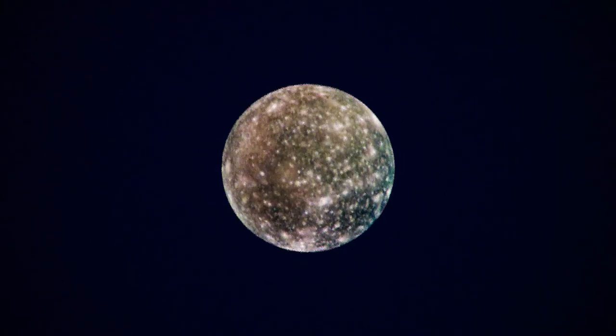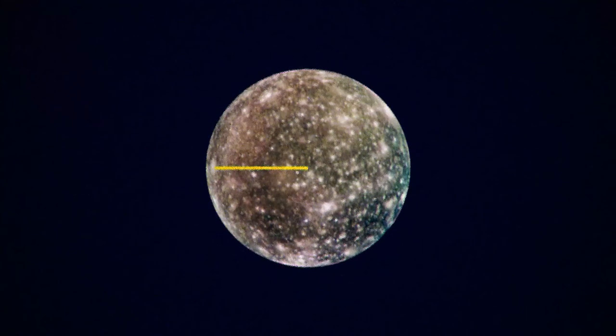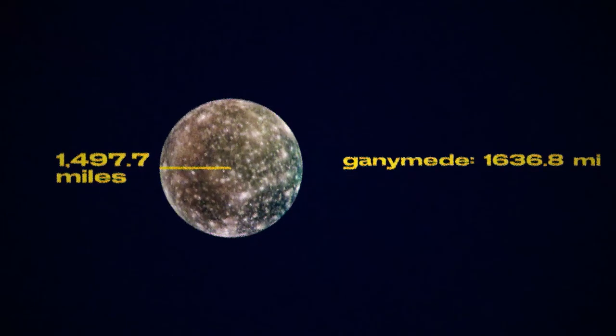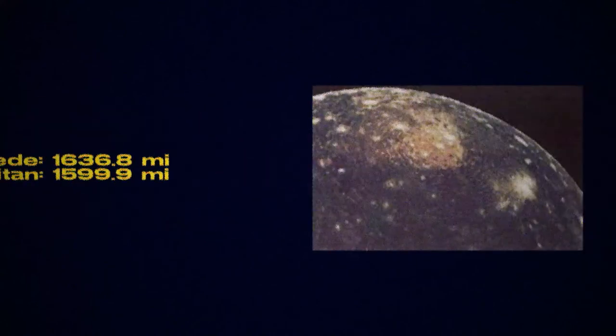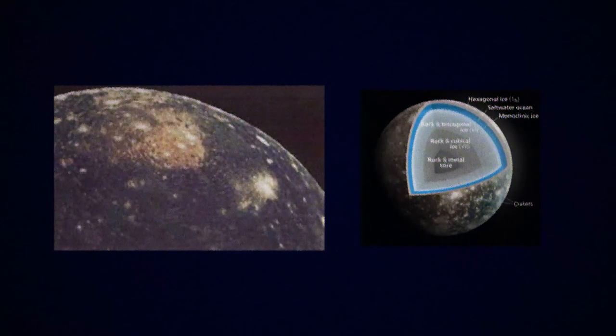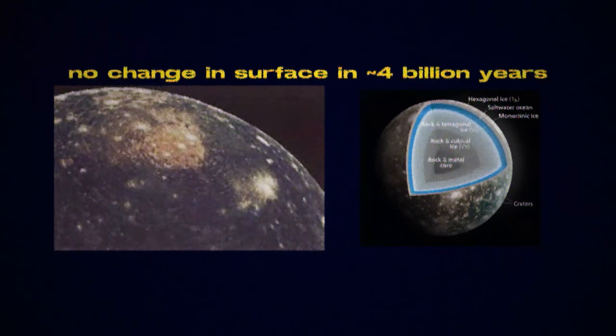Callisto is the third largest moon in the solar system with a radius of 1,497.7 miles. In front of Callisto are Ganymede and Saturn's moon Titan. It is the most heavily cratered object in the solar system. It also has an icy surface and it may have a subsurface ocean. Since there is nothing to erode the surface of Callisto, it has not changed in possibly billions of years.